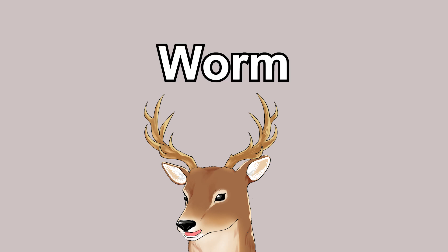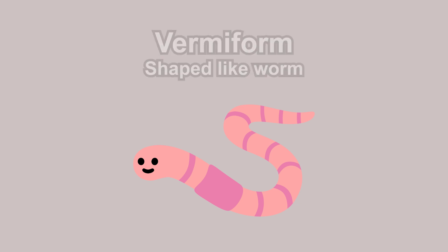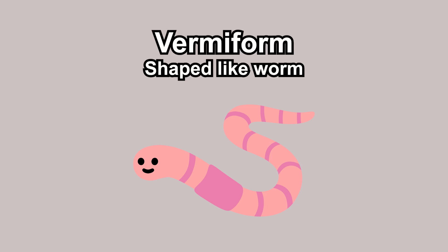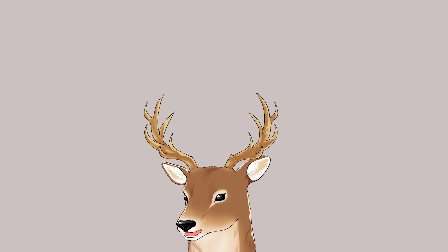If I mentioned the word 'worm,' most people would think of a creature with a long body. 'Vermiform' is a word that literally means 'shaped like a worm.' But what if the worm is not shaped like a worm? That would be challenging the concept — and that is the case of the pig butt worm.